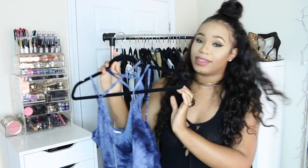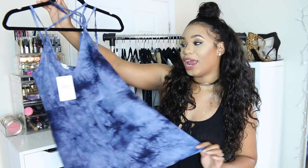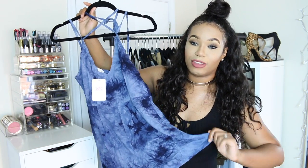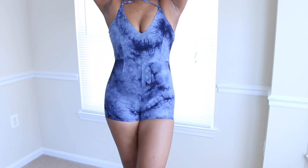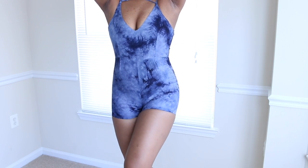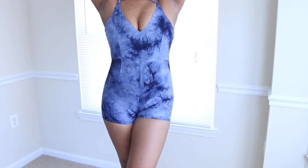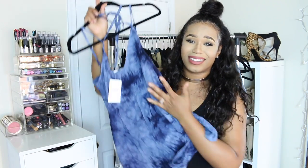Lastly, I have this blue tie-dye romper — super cute — and I'm giving this to my bestie Maria Blossom. You guys have seen her on my Snapchat. She saw this on my Snapchat and was like 'Chan I want that' and I'm like, you got it girl. It has a criss-cross in the front accentuating the neckline, an open back, and a zipper. It's really nice and gorgeous and just perfect for the summertime — it's tie-dye!